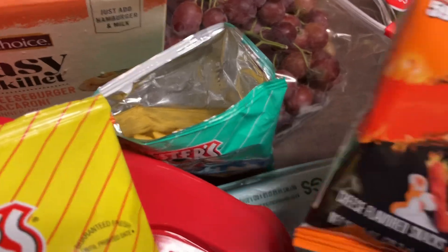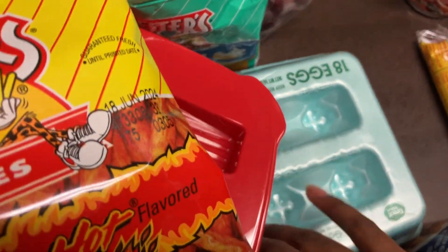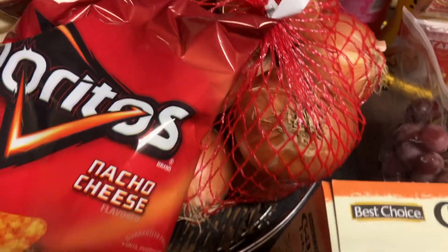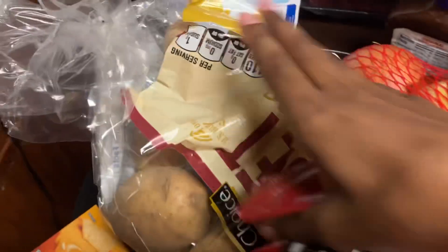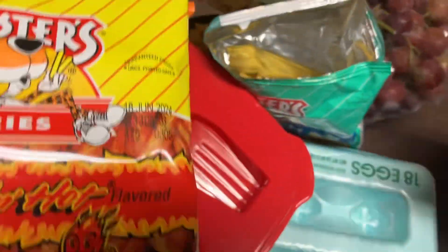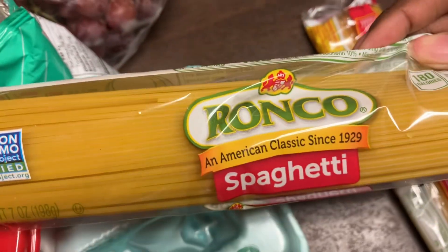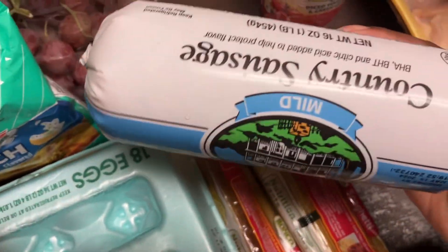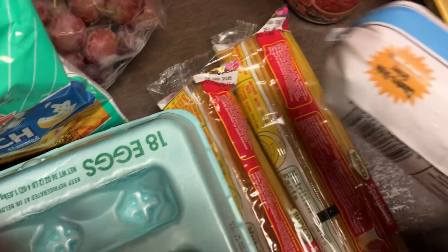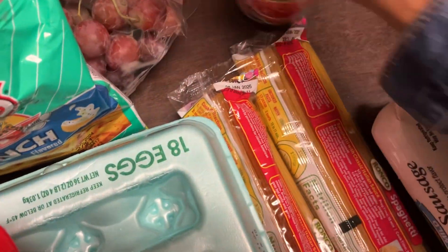Got two things of Cheetos Flamin' Hot for my niece. Got some yellow onions right here, some russet potatoes, some Crisco pre-cream shortening, and two things of Ronco spaghetti. Got some country sausage mild — the Old South kind — and one thing of Rotel original.